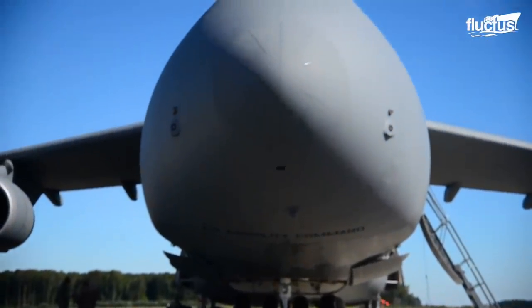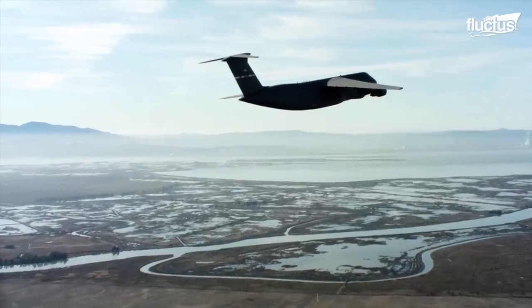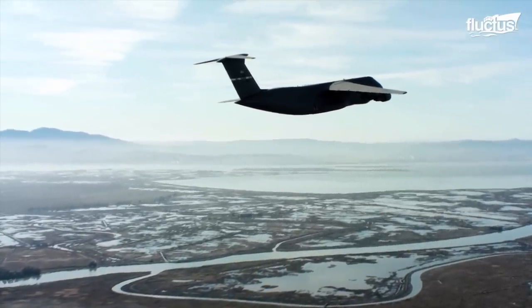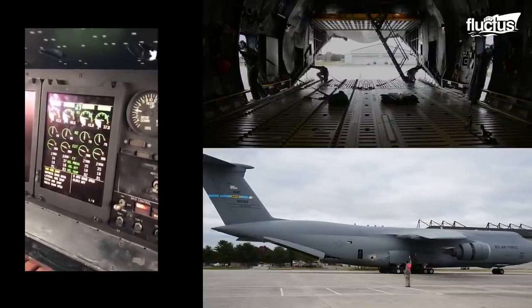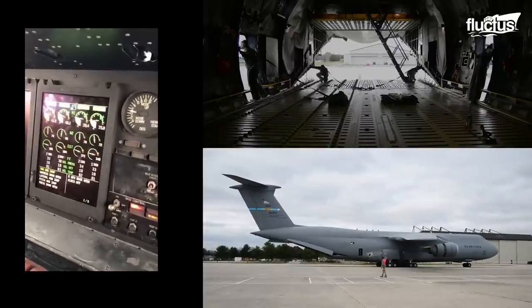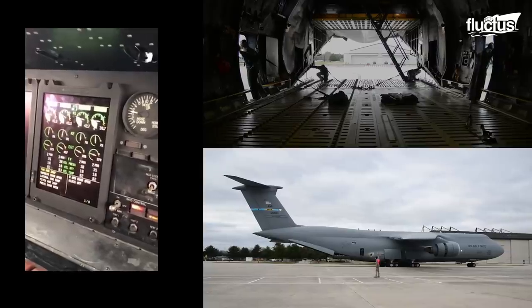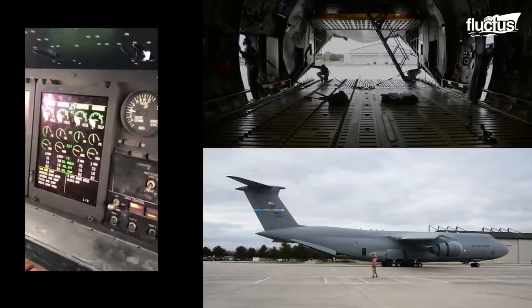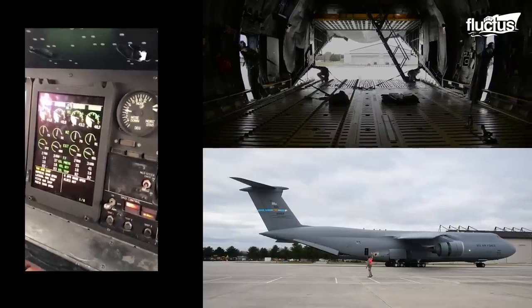Unlike many aircraft of the same size, the C-5 is capable of deploying thrust reversers when it is airborne. While the aircraft is on the ground, thrust reversers from all four engines are deployed to back up the aircraft. Backing up with the aid of thrust reversers, or power back, is convenient as no tow tug is involved in repositioning the aircraft.